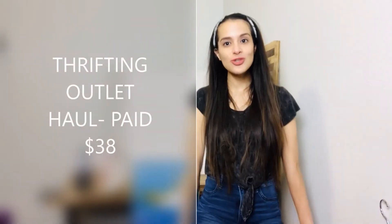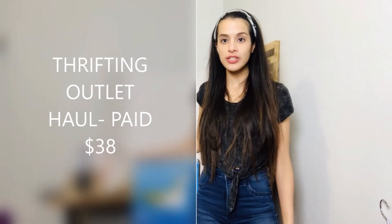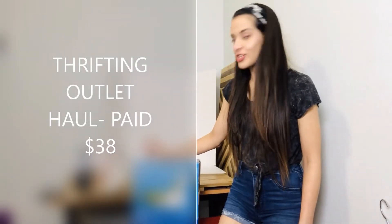Hey guys, my name is Victoria. Thank you for taking the time to stop by today. I thought I would do a Goodwill outlet haul — I spent about $38 today at the Goodwill bins and I'm going to show you what I got.